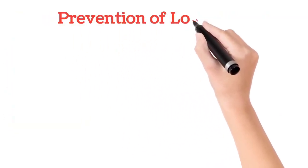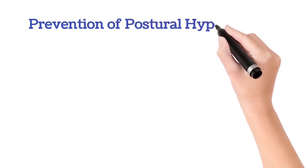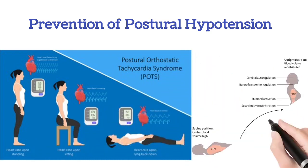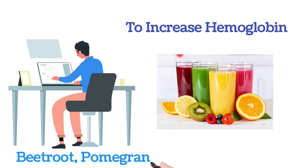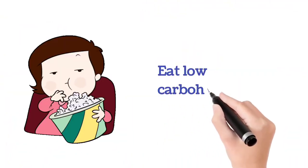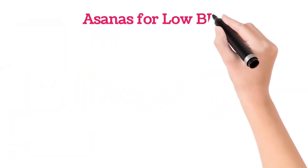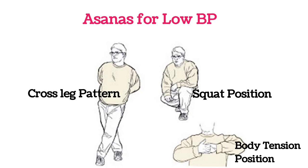Coming to the prevention of low BP — we can prevent low BP by drinking more water, butter milk, etc. We can prevent postural hypotension by doing certain things: we should not stand immediately; we should sit for at least 10 seconds and then stand. We should avoid long sitting and long standing. To increase blood volume, we should intake high beetroot juice, pomegranate juice, wheatgrass juice, and also eat food in small quantities with low carbohydrate meals. To reduce or prevent low BP, there are certain asanas like cross leg position, squat position, and body tension position.